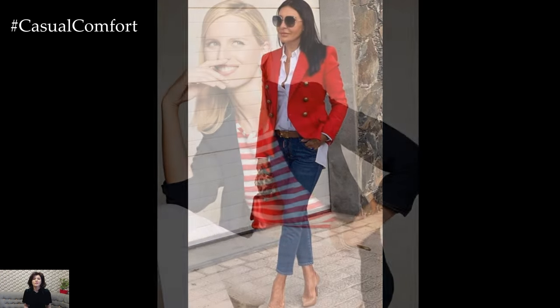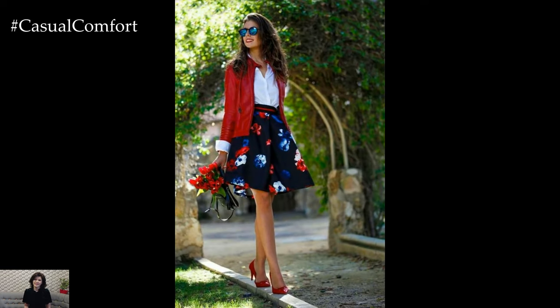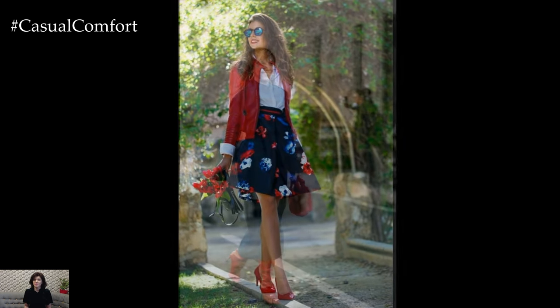For evening wear, consider a navy cocktail dress with red accessories for a touch of glamour and sophistication. Choose statement red heels, a clutch, or bold red lipstick to add a pop of color and elevate the ensemble for a night out or special event.